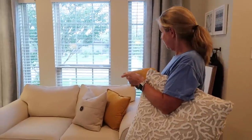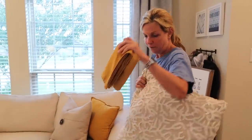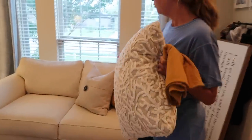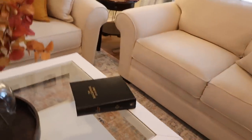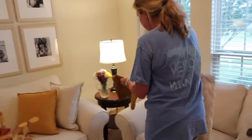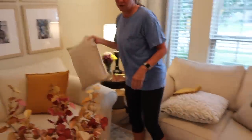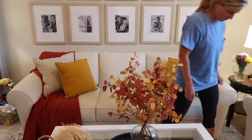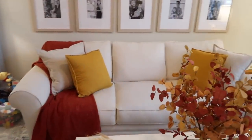We just changed the pillows out from the very coastal and summery light blue ones. We have this beautiful gold that we got at Ikea. And then we remembered from the last time we went to Ikea, we got these as well, which are kind of like an oatmeal color. Those are so pretty for fall. So we have the oatmeal with just a nice little drape. Look how pretty it looks. And that little blanket drape is also from Ikea.